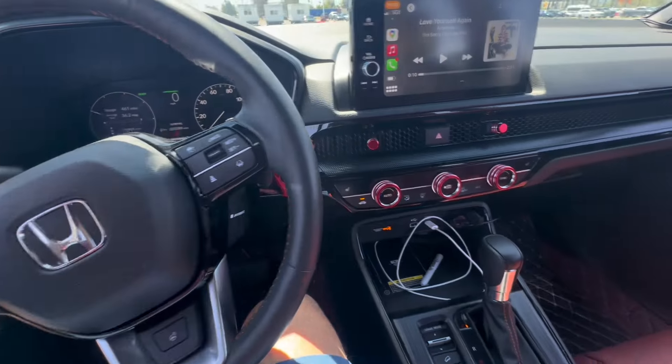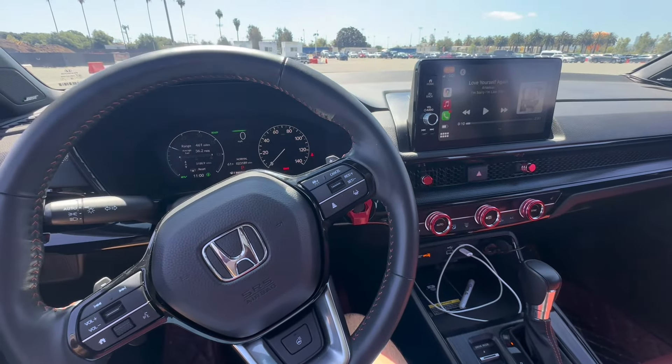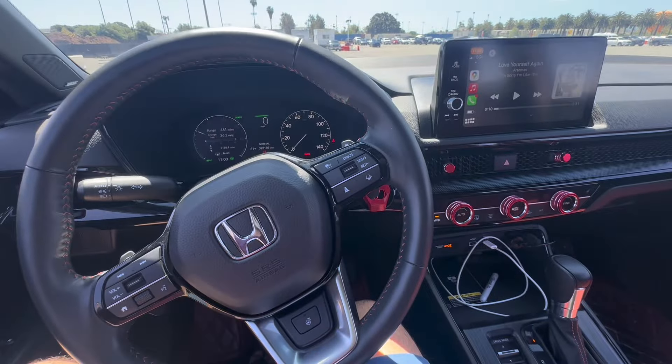Welcome to another video. Today we're going to be talking about the top 10 reasons to buy a Honda CRV 2023 or 2024 Sport Touring All-Wheel Drive Hybrid.